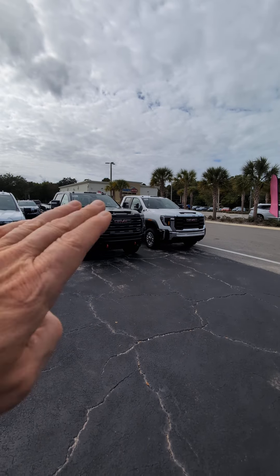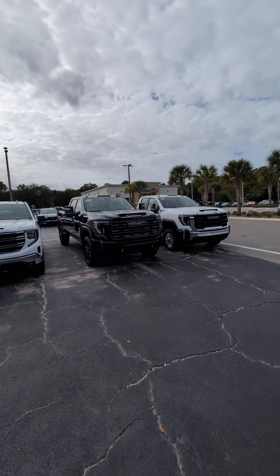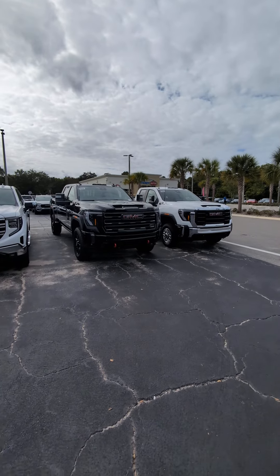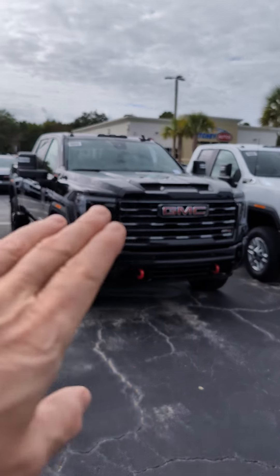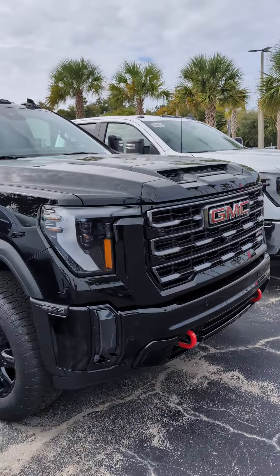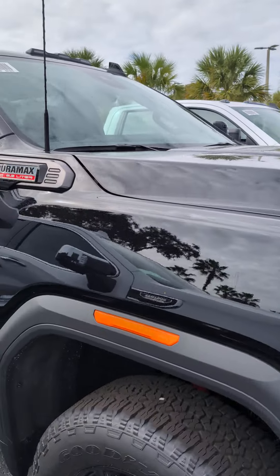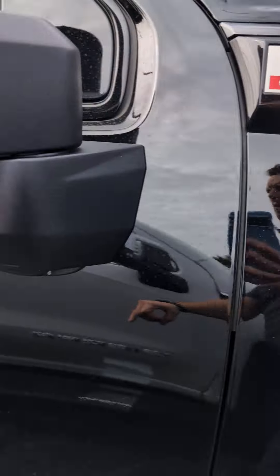I'm reaching out to you in regards to these vehicles here in front. This is a '24 2500 HD — a couple different trim levels that we have here. We've got the AT4, that's your all-terrain 4x4 with the red tow hooks in the front. You're going to have some skid plates in the front and the back, and it's also going to have an advanced off-roading suspension. This one in particular is the 6.6 liter Duramax.